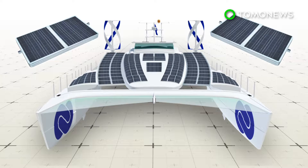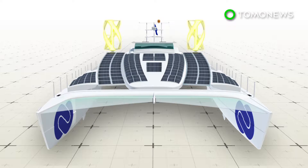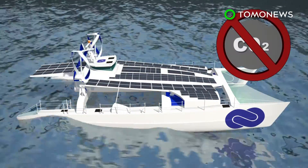It will be equipped with 130 square meters of solar paneling, two vertical-axis wind turbines, and two reversible electric motors. Its green technology allows the boat to run emission-free on solar and wind power during the day.